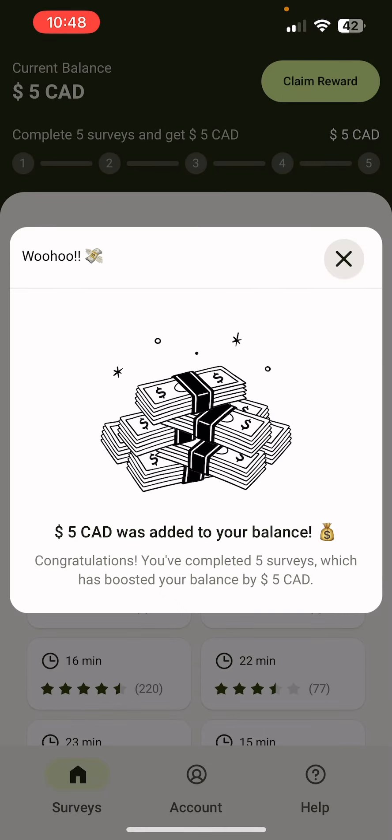Hey everybody, Domingo with you today, and today we're going to be looking at five surveys. Yes, you heard that right — five surveys for $5. So I completed five surveys and I got $5. It's as simple as it sounds, so keep watching for more.